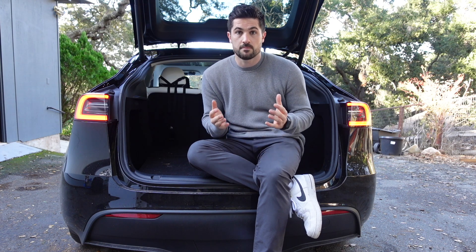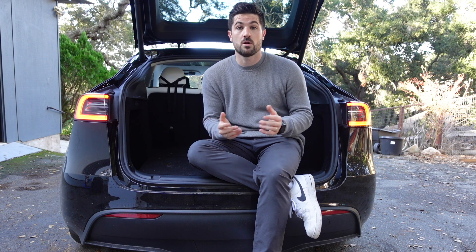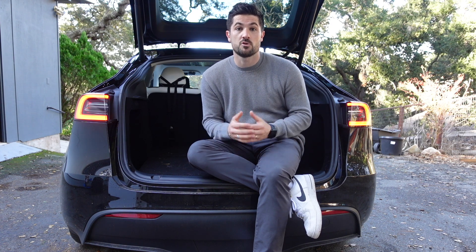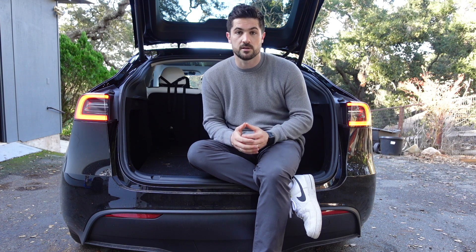Are you looking to buy a dog crate for your Tesla Model Y but you can't find the right crate or kennel to fit your trunk space? In this video I'm going to be running down some of the options that you might want to consider if you are looking for a dog crate or dog kennel to keep your dog safe while you're driving in your Tesla Model Y.